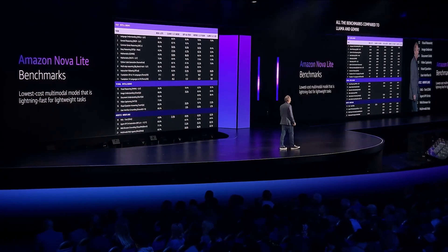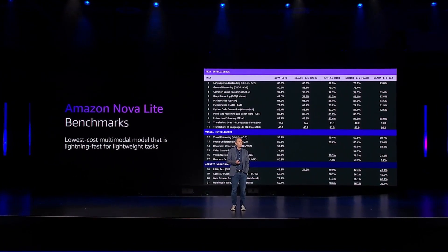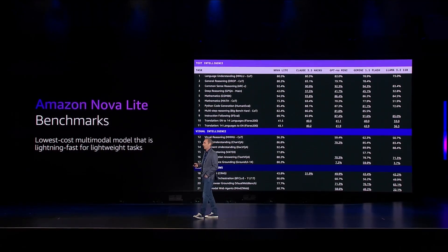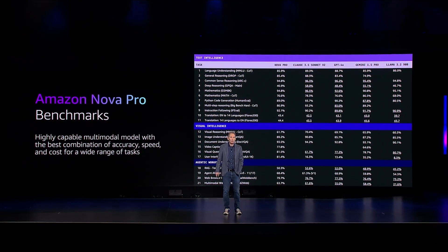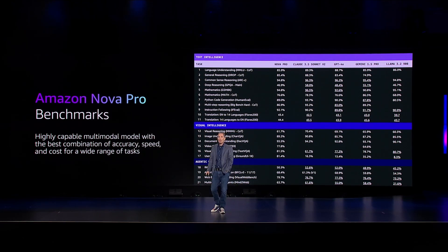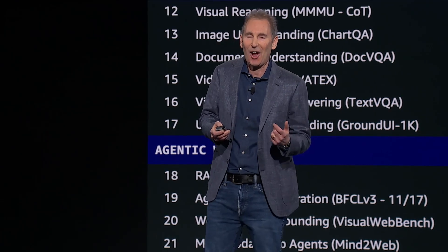For the Light model, it's a very similar story — very competitive. Comparing Nova Light to OpenAI's GPT-4o mini, we're equal or better on 17 of the 19 benchmarks, equal or better on 17 of the 21 benchmarks versus Gemini, and equal or better on Haiku 3.5 on 10 of the 12 benchmarks. For Pro, comparing to GPT-4o, it's equal or better on 17 of the 20 benchmarks and 16 of the 21 versus Gemini. The very best model in this class is Sonnet 3.5 V2, but our Pro model is equal or better on about half of those, and on the ones that aren't, you're going to like the cost and latency characteristics.